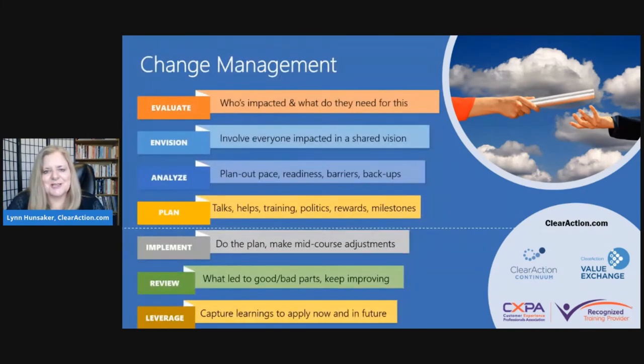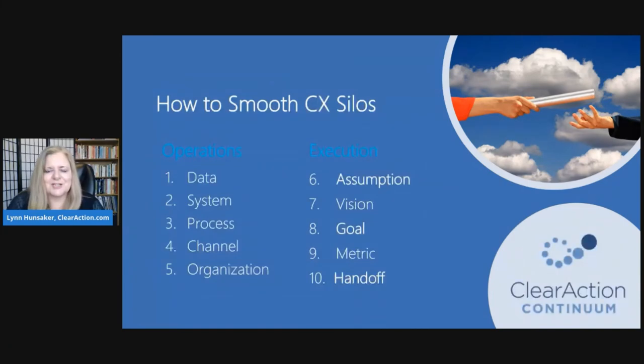Change management has seven steps, and there are many templates used to do a thorough job of evaluating, envisioning, and so forth. But the stakeholder management templates are the most overlooked and the ones we most need, especially now with change happening so rapidly. Change management is vital to every one of these ten silos — operation silos and execution silos alike — to get hearts and minds on the same page and create seamless experiences for employees and customers. As we solve gaps in ease of doing business and ease of work, trust is increased, waste is decreased, and growth occurs more organically.